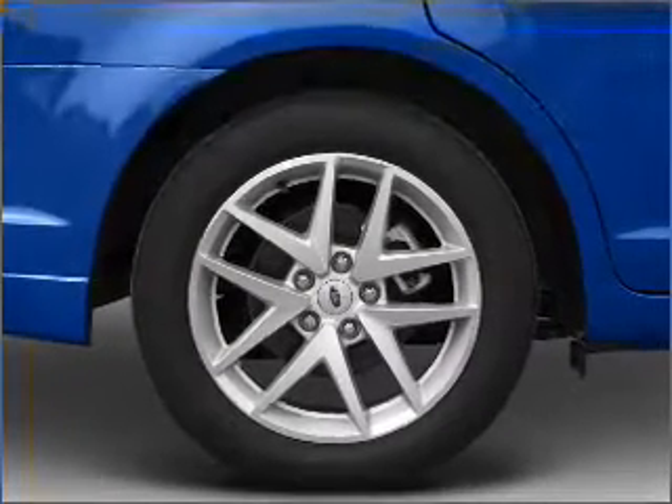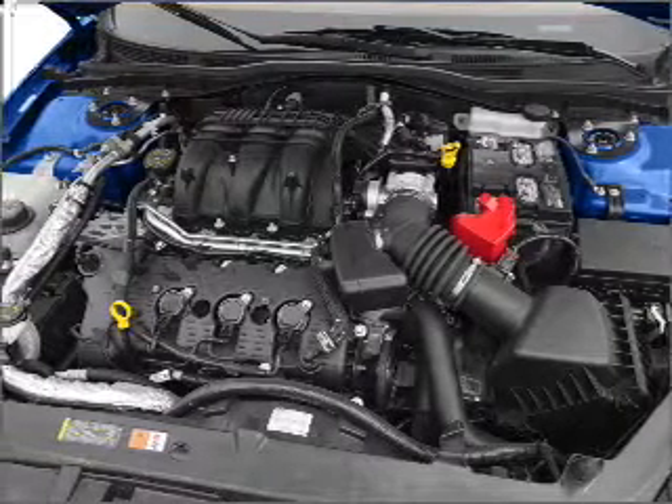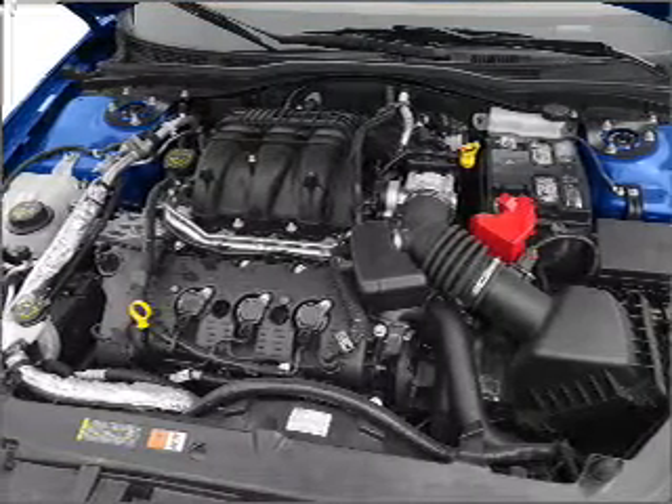Air conditioning. Power door locks. Power windows. Power steering. Cruise control. Power mirrors. An alarm system. And an AM-FM stereo with a CD player.